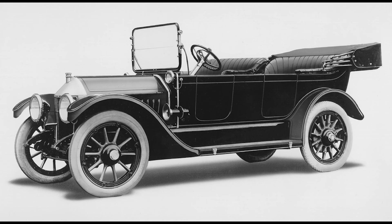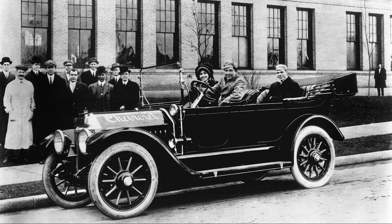The Chevrolet Series C Classic 6 holds a special place in automotive history as the first car produced by the Chevrolet Motor Company. This vehicle represents the origins of one of America's most iconic car brands and marks the beginning of Chevrolet's journey to becoming a household name in the automotive industry.